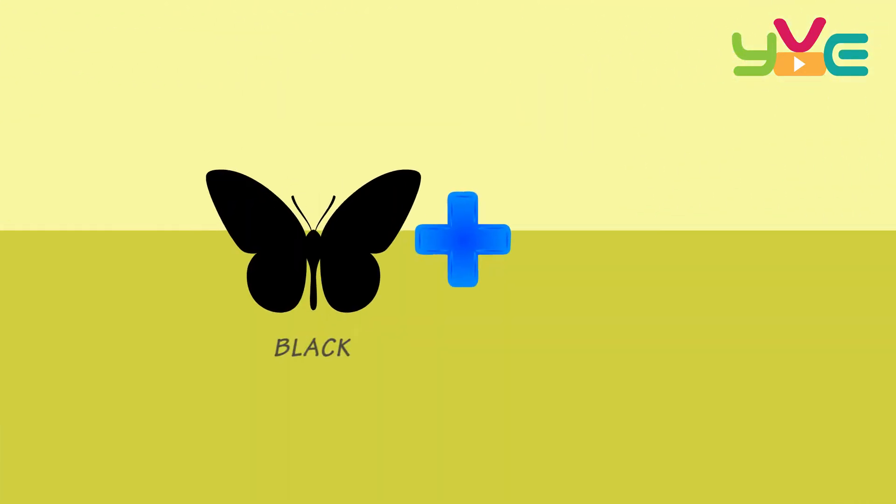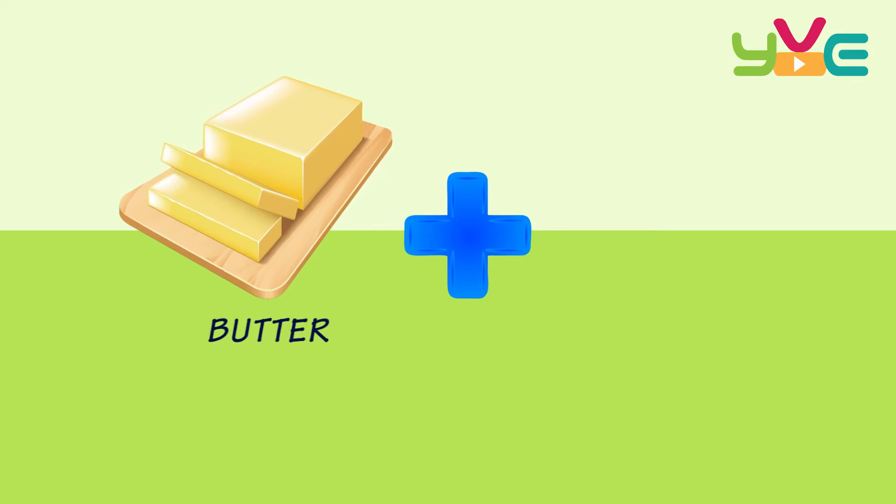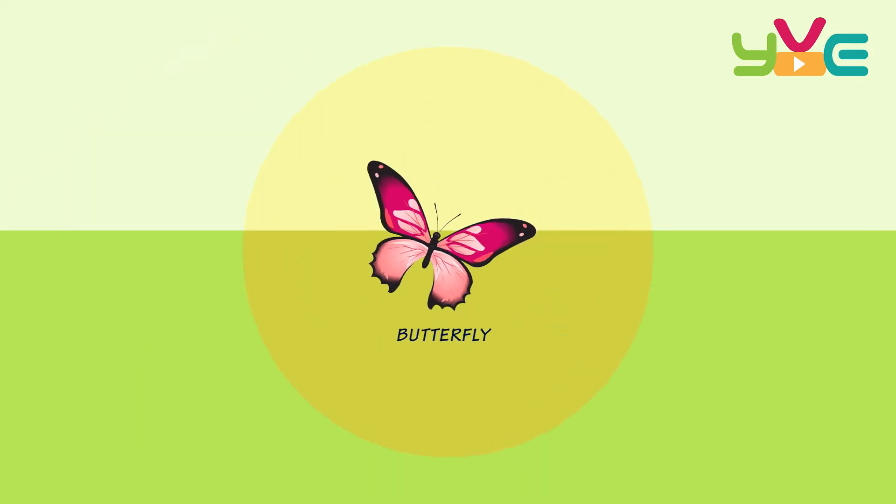Black Board — Blackboard. Butter Fly — Butterfly. Cup...